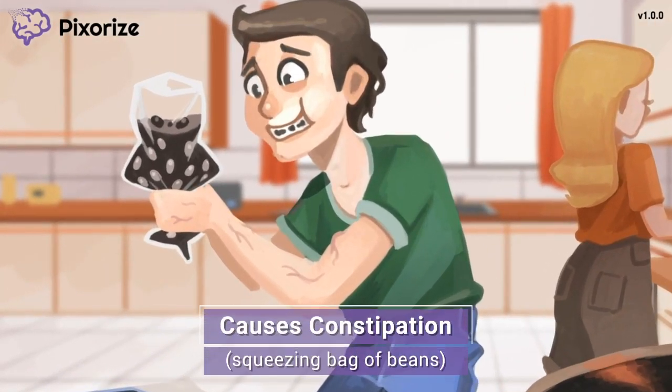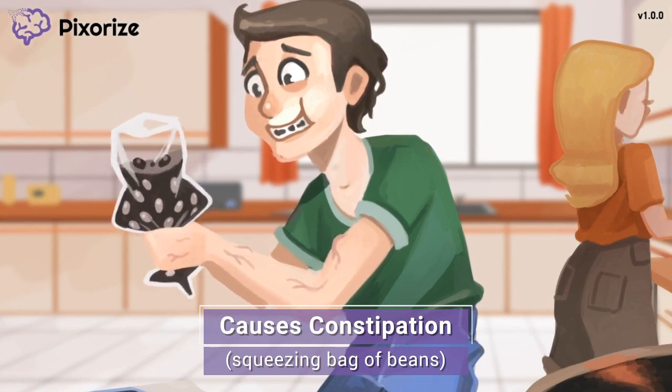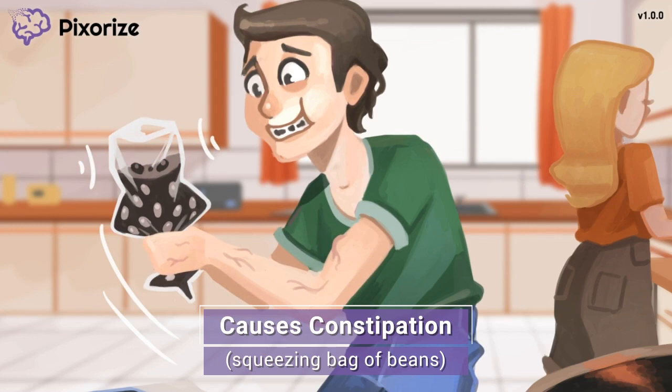The man is making some sort of black bean concoction for breakfast. He is trying to squeeze the beans out of this bag and into the iron pan, but the beans just don't seem to be passing through that opening. This picture is our symbol for constipation, a side effect of iron supplementation. You can counteract this side effect by encouraging patients taking iron to eat a high-fiber diet, exercise regularly, and stay hydrated.